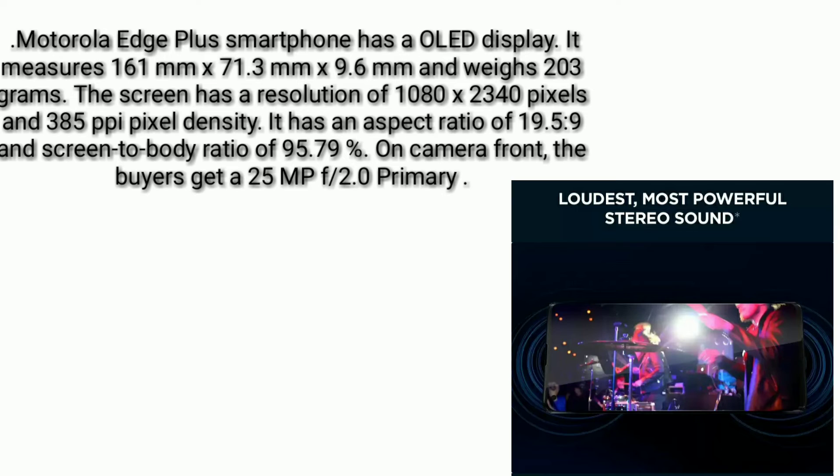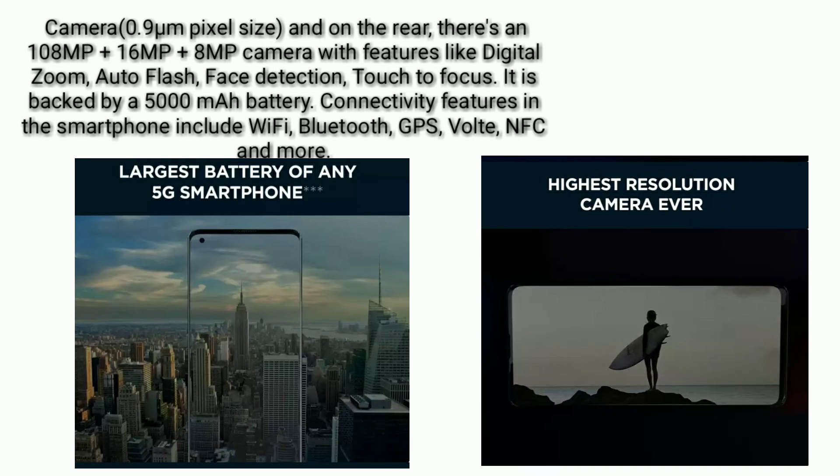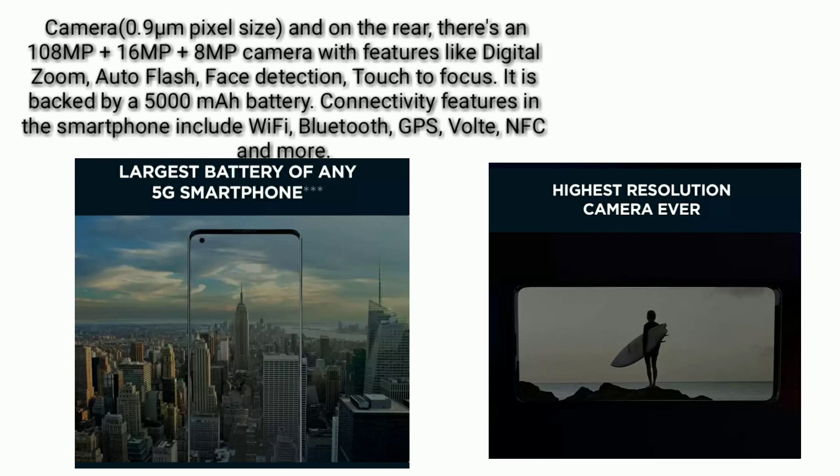It has an aspect ratio of 19.5:9 and a screen-to-body ratio of 95.79 percent. On the camera front, buyers get a 25 MP f/2.0 camera with 0.9 micrometer pixel size, and on the rear there is a 108 MP plus 16 MP plus 8 MP camera setup.